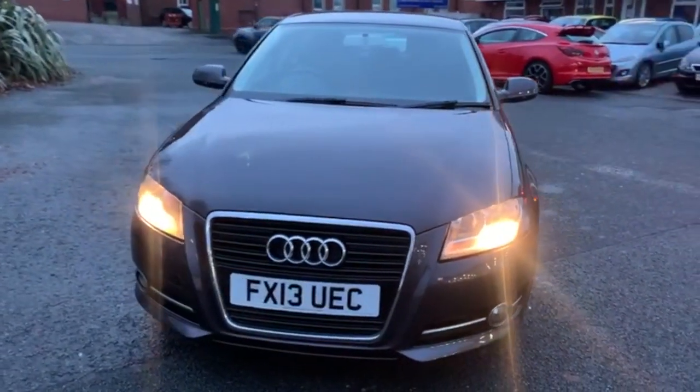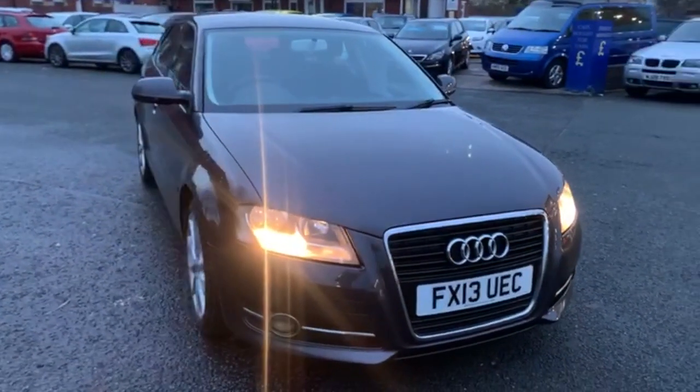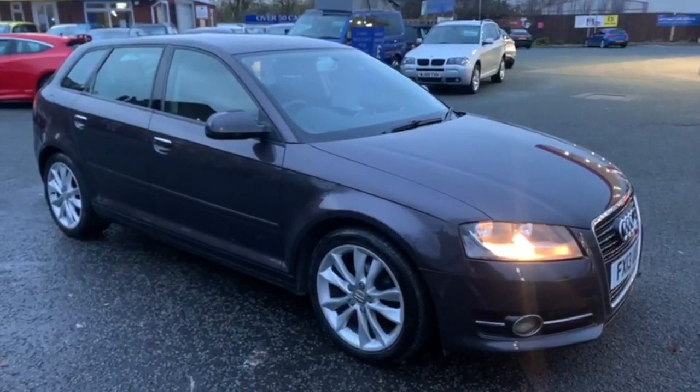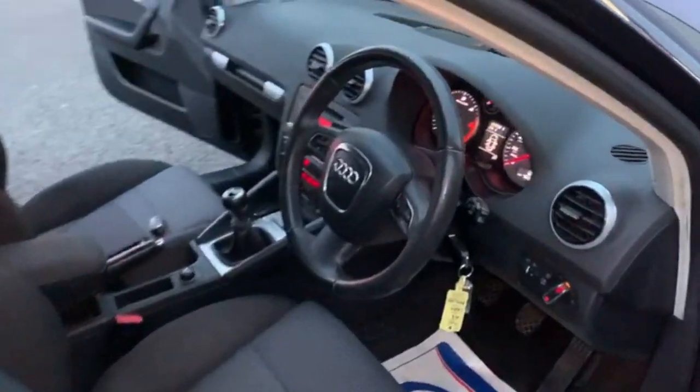All in all, inside and outside the car is in excellent condition. Okay, so moving on to the inside.